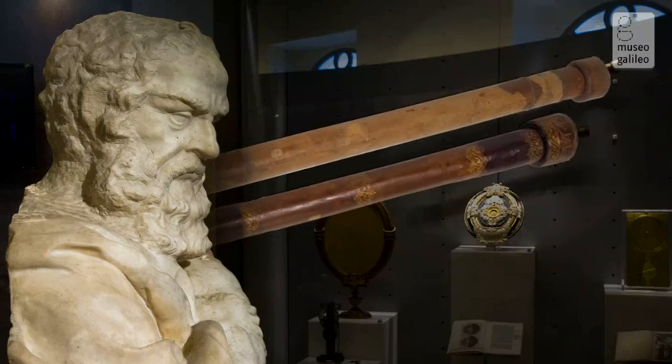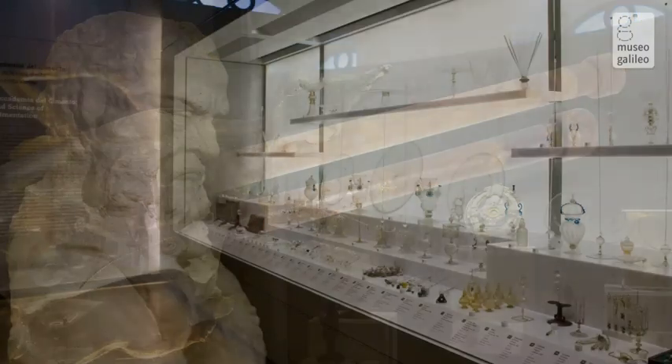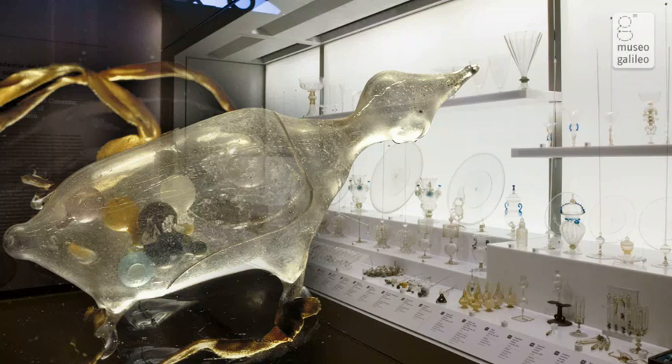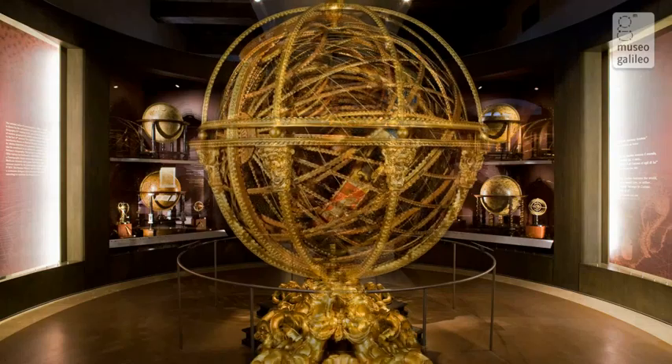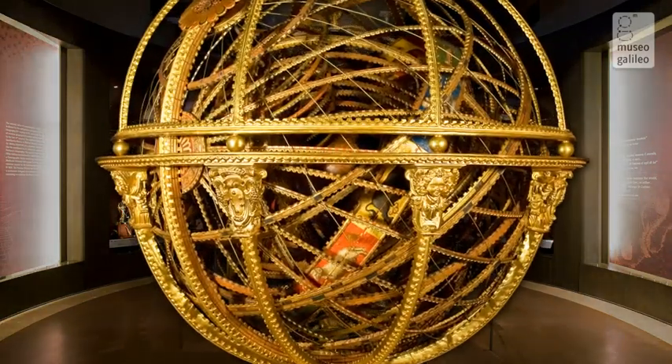Also on the first floor are the instruments of the Accademia del Cimento and the extraordinary collection of terrestrial and celestial globes, dominated by the monumental armillary sphere built by Antonio Santucci.